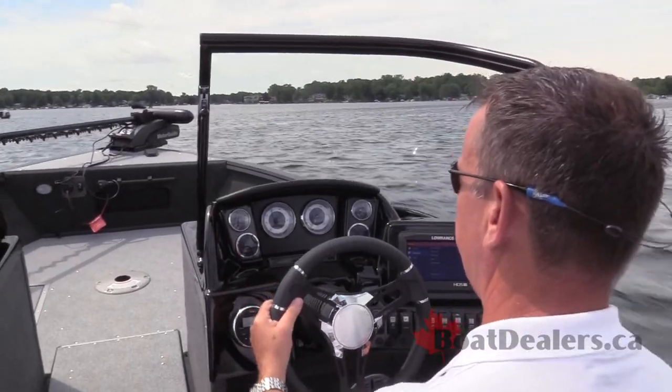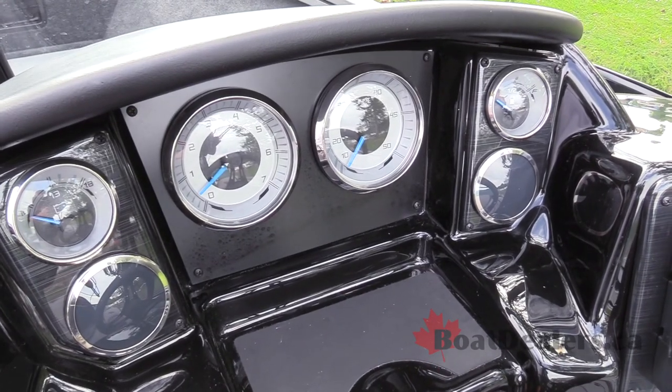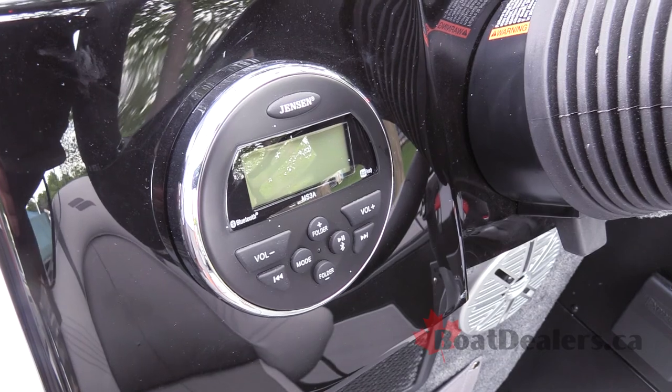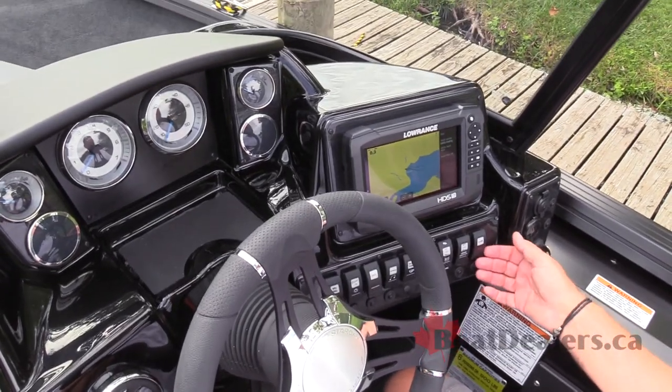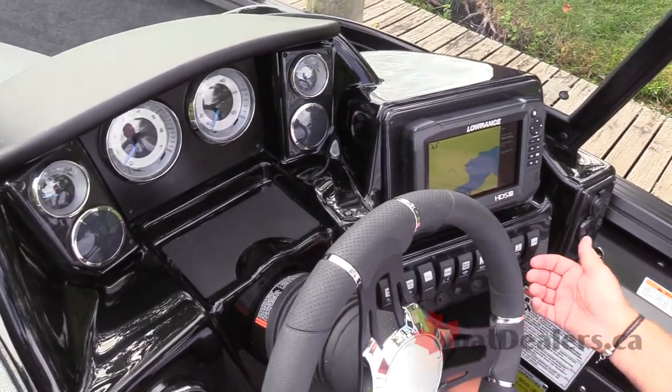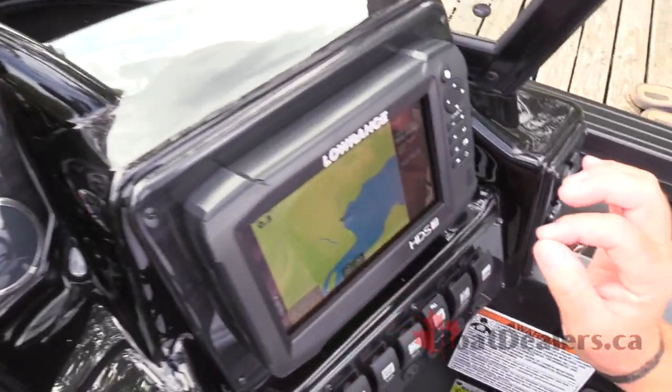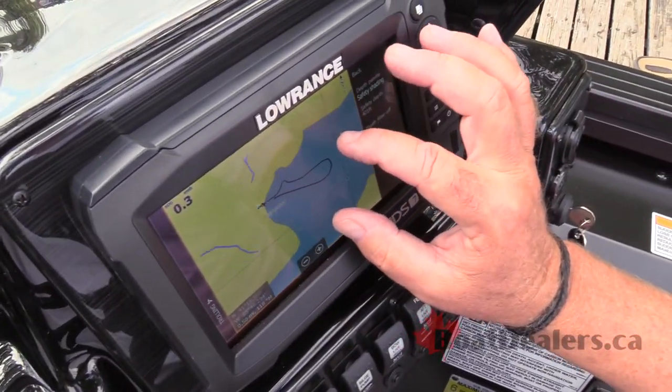Super great feeling on the helm of the StarCraft Renegade 188. Of course, great access to the gauges, a nice tall windshield, a great Jensen sound system, and of course access to all your rocker switches for your live wells, bow and bilge pumps, and everything else.